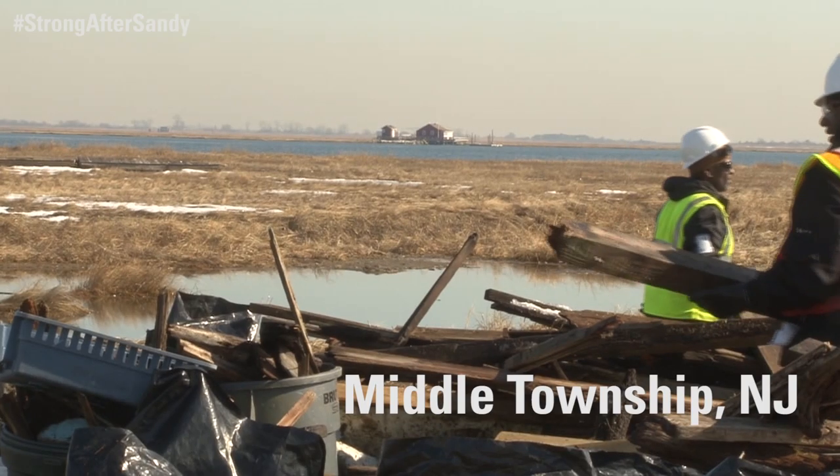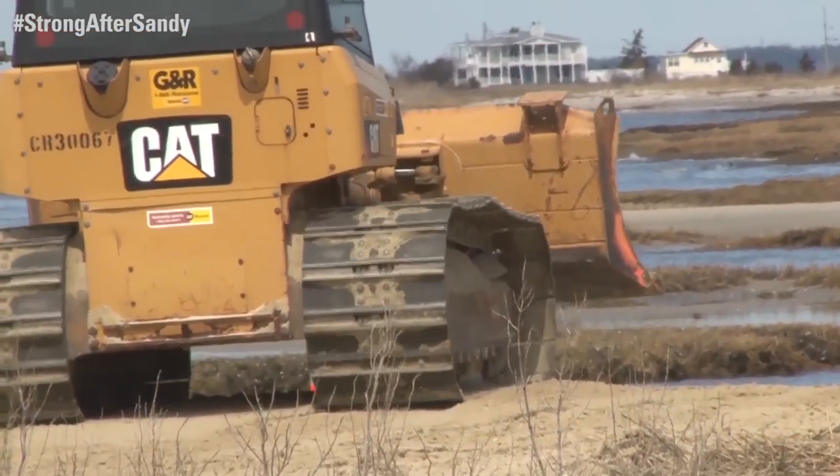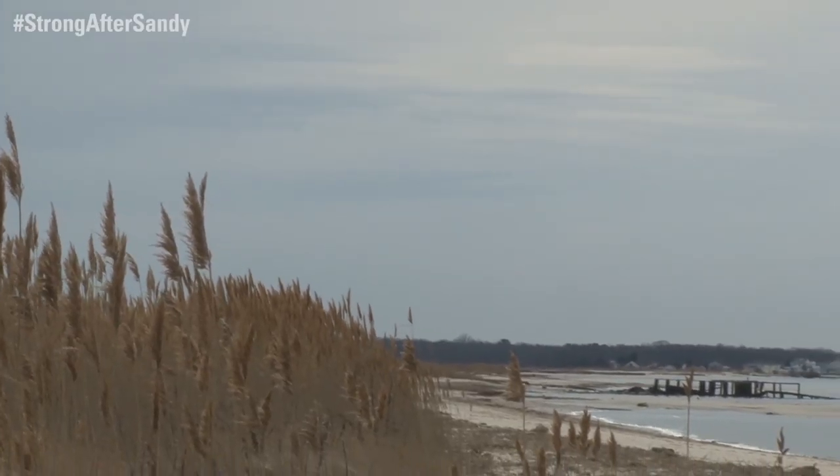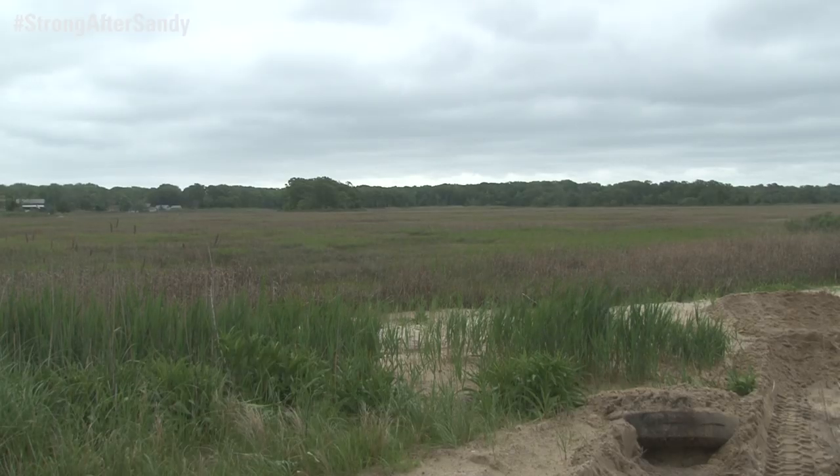Long after the waves receded, the damage caused by Hurricane Sandy remains on the shores of Delaware Bay. The U.S. Fish and Wildlife Service is actively working to restore beach habitat, as well as increasing the Delaware Bay's resilience to prepare for future storms.